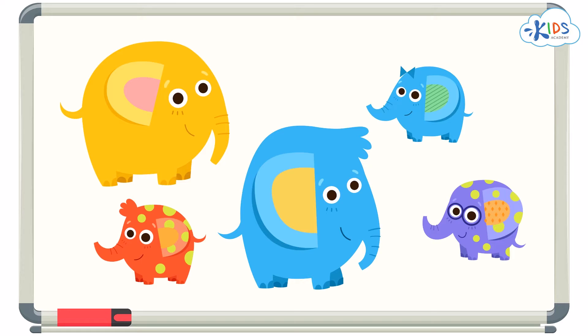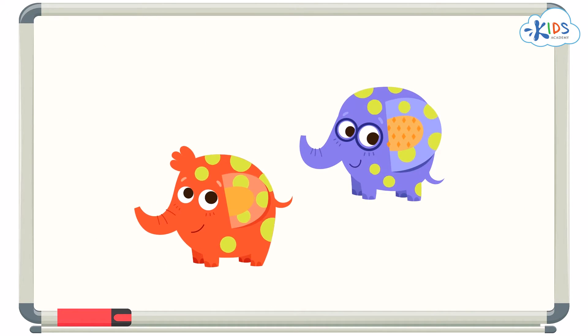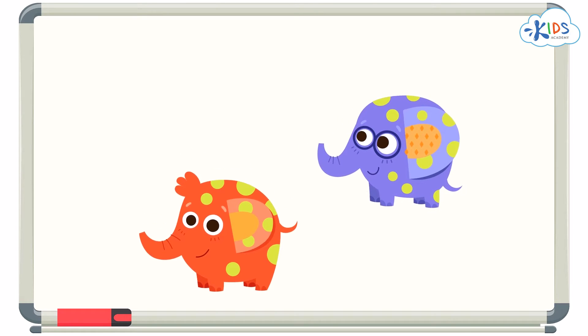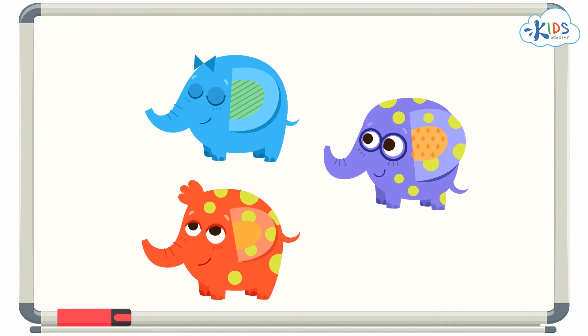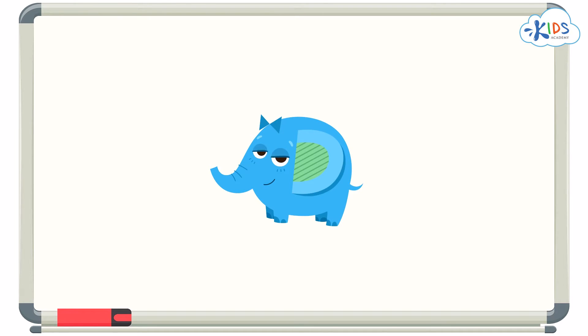How about this? Let's find the two elephants that have dots. Aha! Here they are. I can see that these two elephants both have yellow dots. I know there is another small elephant that looks similar to these two, but this elephant has no dots — he doesn't share the trait of having dots.